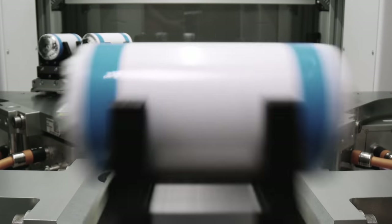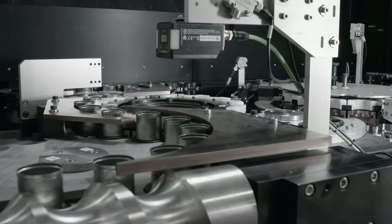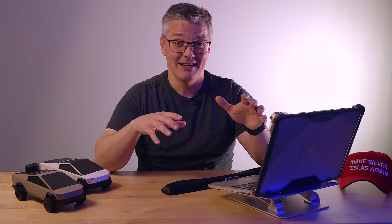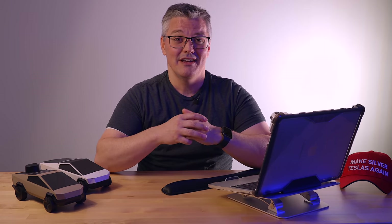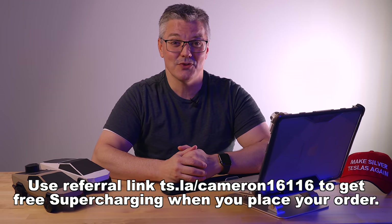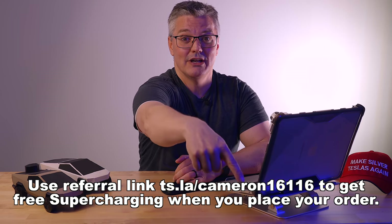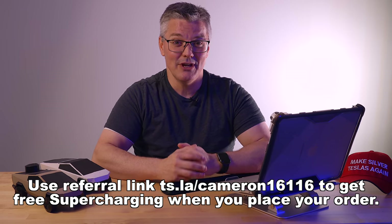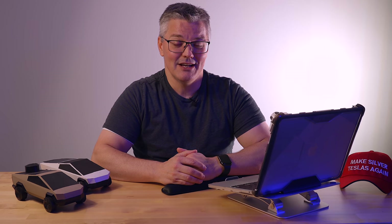Once production of the 4680 cells reaches a certain point, it's possible we'll see another update of the battery pack and maybe even the drivetrain of the long range and Plaid modes, but even if that doesn't happen, the current specs of the long range and Plaid versions of the Model S and X should have serious shelf life and will lead the industry in both range and performance for a very long time. If you're interested in getting a refreshed Model S or X, be sure to use my Tesla owners referral link — you'll get free Supercharging. Be sure to subscribe for more Tesla news, and I hope to see you next time.